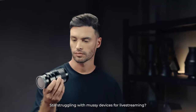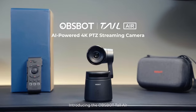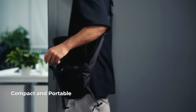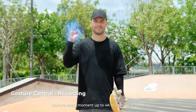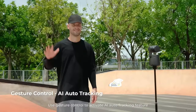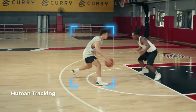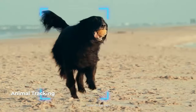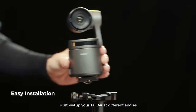Experience the power of innovation with OBSBOT Tail Air, the smallest yet most versatile PTZ camera 4K on the market. Compact enough to fit in the palm of your hand, this streaming camera offers unparalleled performance and portability, delivering crystal clear 4K resolution and an impressive range of motion with its 320-degree horizontal rotation and 180-degree vertical rotation. Whether you're on the go or setting up a professional studio, OBSBOT Tail Air ensures every detail comes to life with stunning clarity and precision.